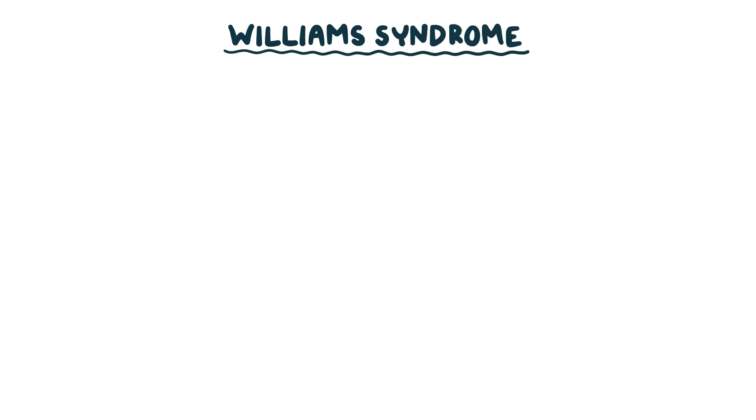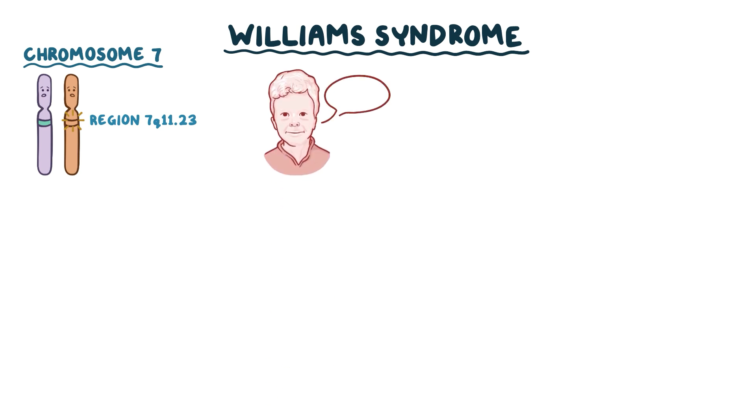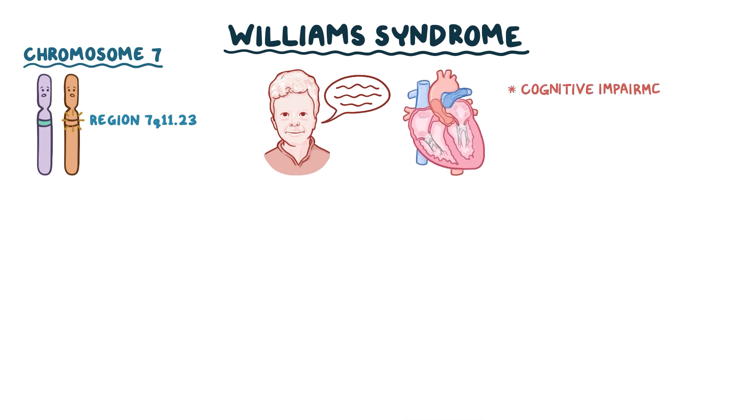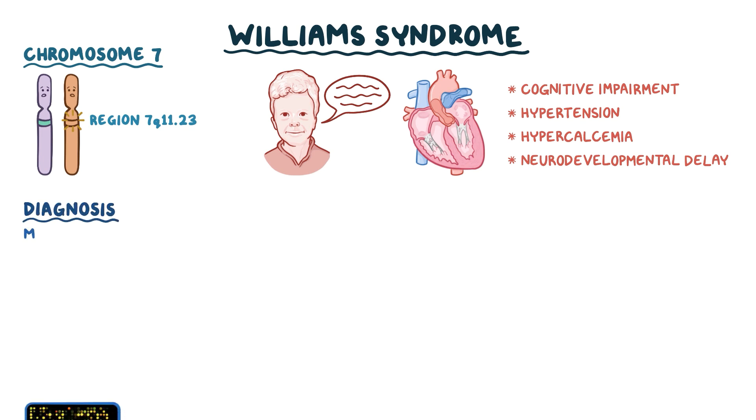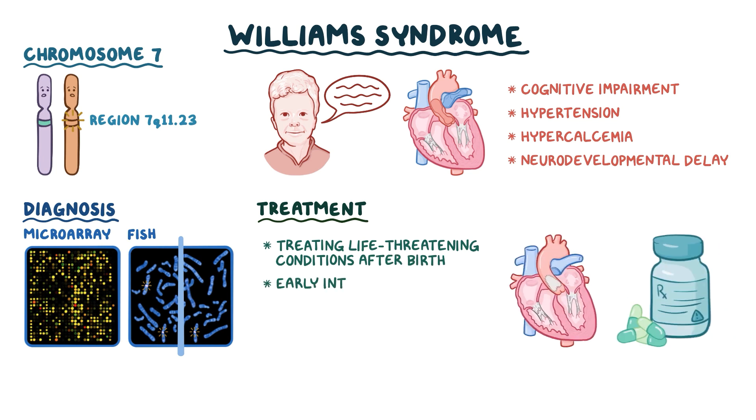As a quick recap, Williams Syndrome is a genetic condition where part of the long arm of chromosome 7 is microdeleted, specifically region 7q11.23. It is characterized by an elfin-like facial appearance, outgoing and talkative personality, congenital cardiovascular defects, cognitive impairment, hypertension, and hypercalcemia. Additional findings include neurodevelopmental delay and others. Diagnosis is based on microarray analysis and fluorescence in situ hybridization, or FISH, to find chromosomal abnormalities. Treatment focuses on managing life-threatening conditions after birth and early intervention education.